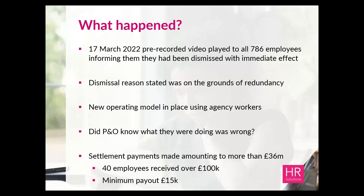In terms of handling it, P&O chose to make settlement payments to all 786 employees. Those settlement payments amounted to more than £36 million. It's also estimated that around 40 employees received over £100,000 each, and the lowest payments made were around the £15,000 mark. A really costly exercise, but ultimately they made that conscious decision to act in the way they did.